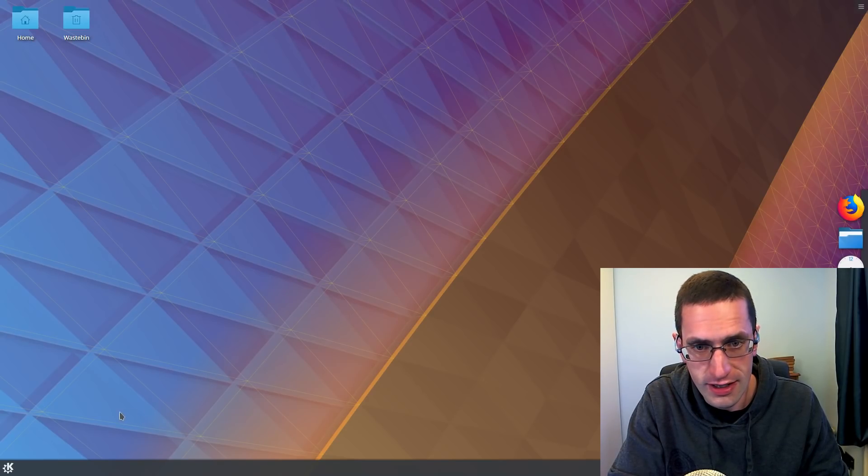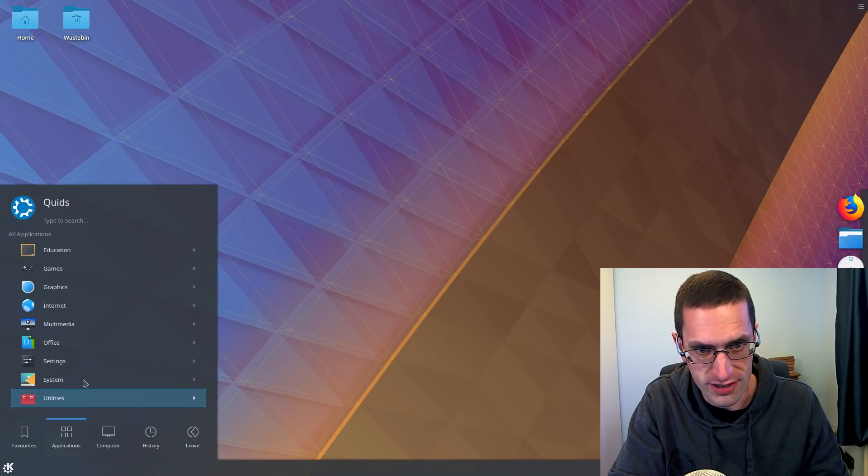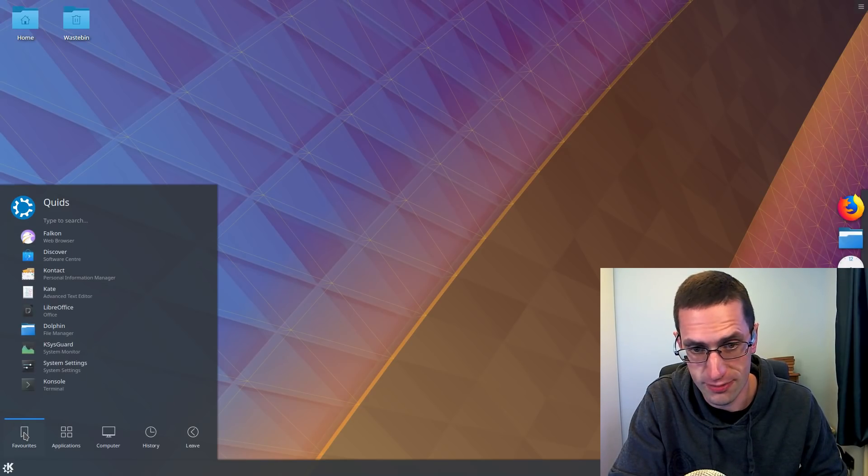Hello ladies and gentlemen and penguins, welcome to my review of Kubuntu 18.04, which is codenamed Bionic Beaver. This is a long term support release of Kubuntu which is supported for 3 years, not the 5 years that normal Ubuntu is supported for.